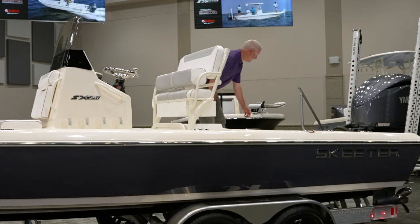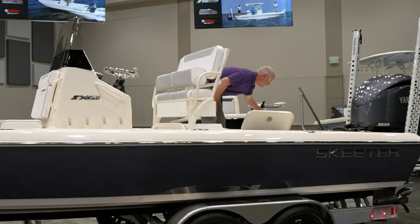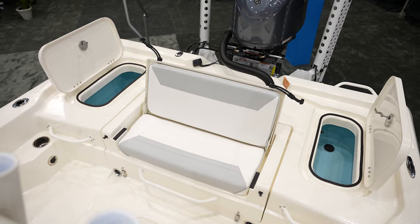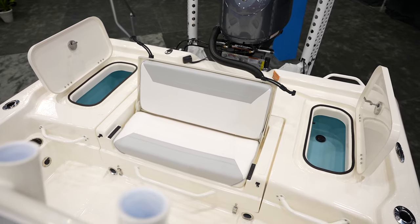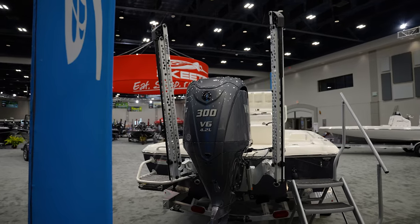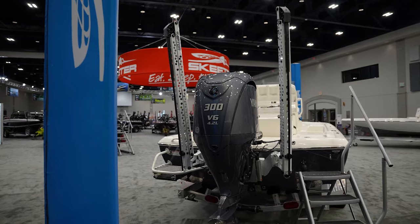On each side we now have live wells, so you have three total live wells on this boat. We also have the unmatched Yamaha 300 motor paired with this new 241 — the best name in the industry.